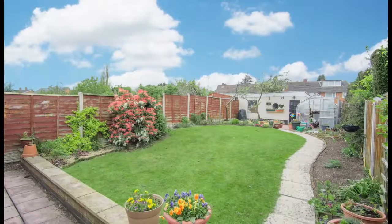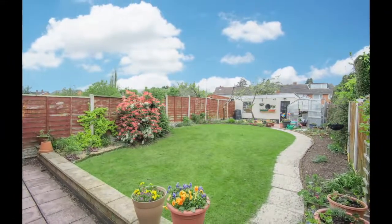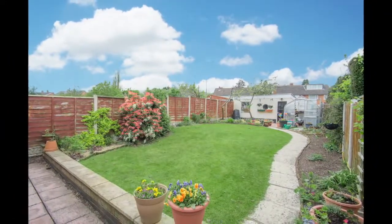At the rear of the property lies a private landscaped garden predominantly laid to lawn with paved patio area, a plethora of mature shrubs and trees and a greenhouse.